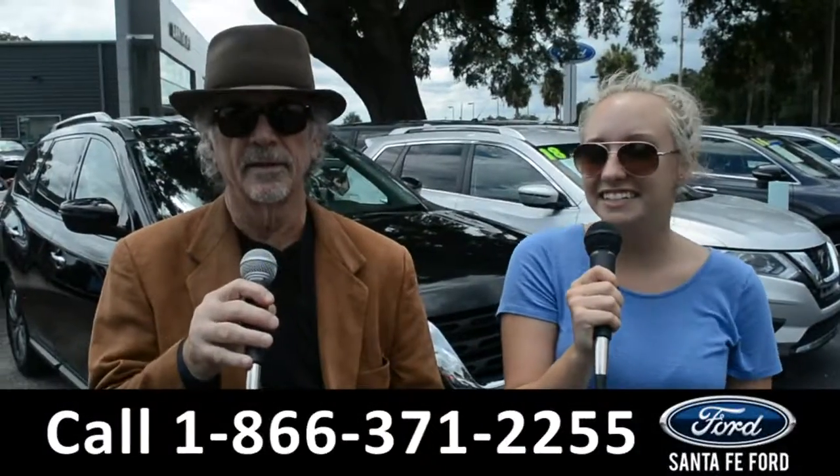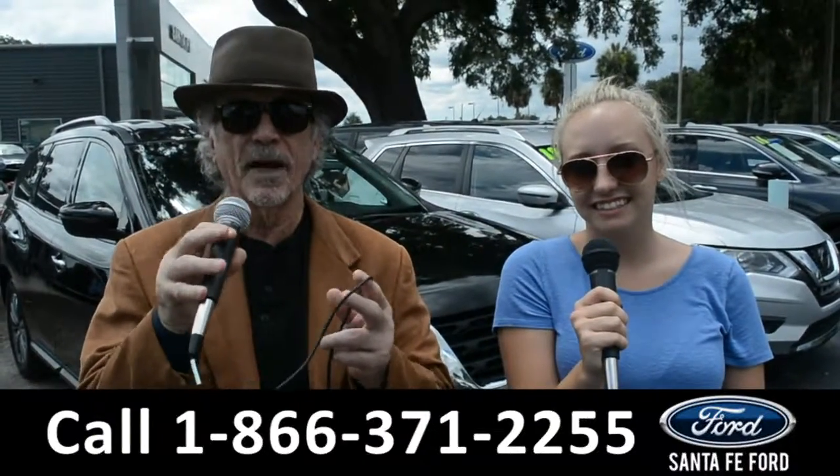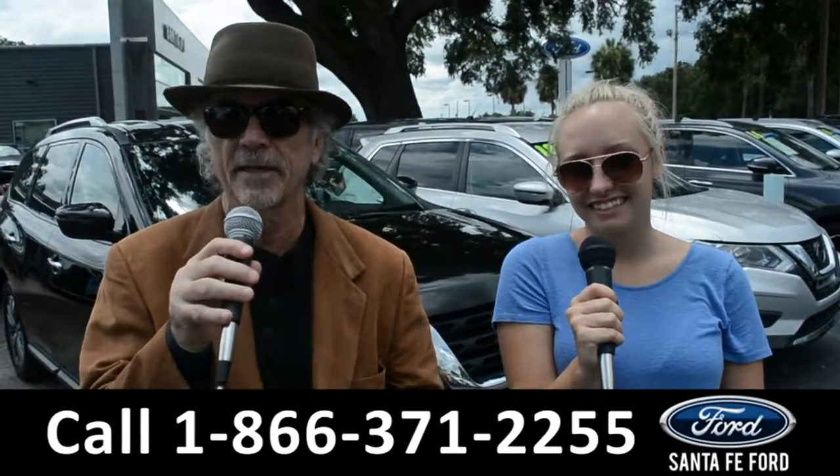Hey, this is Randy and this is Alyssa, SantaFeFord.com, home of the free lifetime powertrain warranty and we're located at I-75 exit 399.